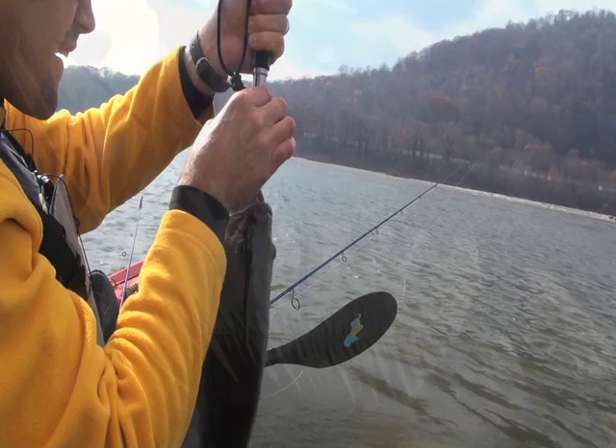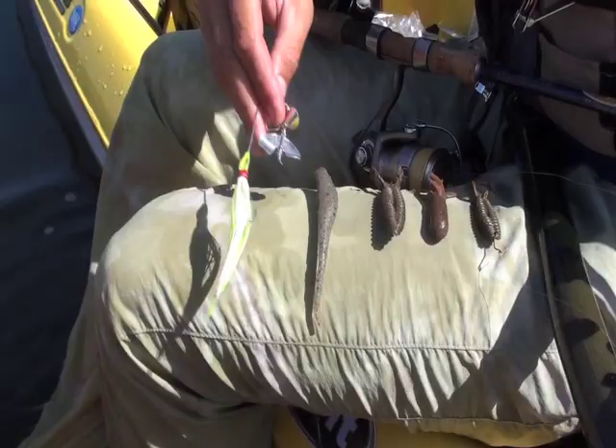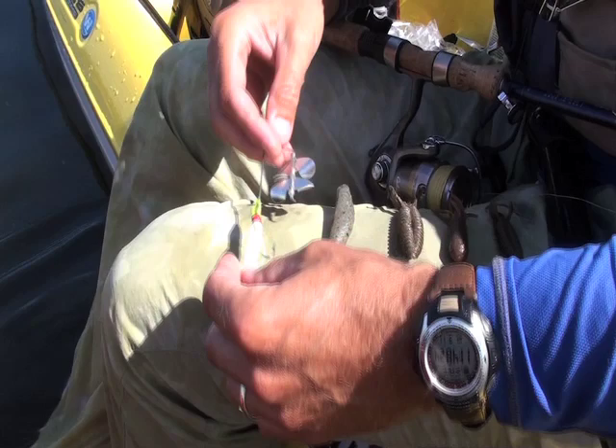This is the progression of lures I used today. I was out here yesterday and they were definitely aggressive — on a very loud, flashy, fast-moving, and fairly large-profiled buzzbait like this. That's what I started with today. I had one fish blow up on it but he didn't take it, and I fished it a lot — stayed with it probably too long.